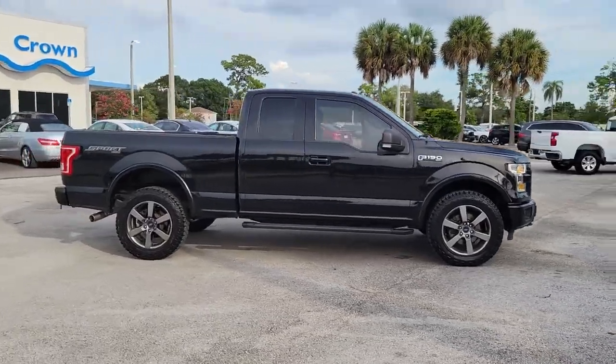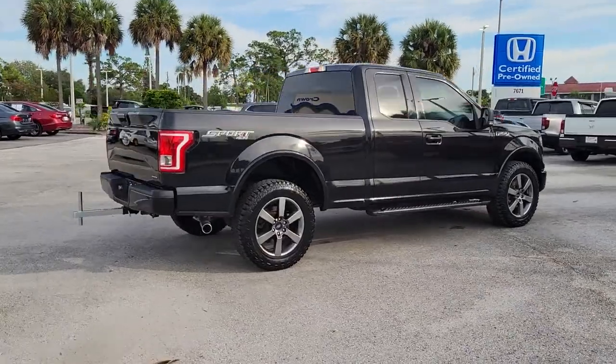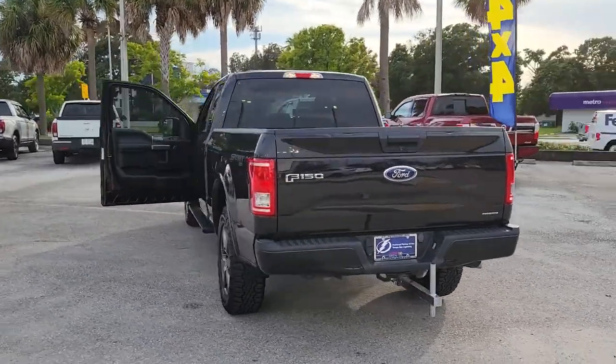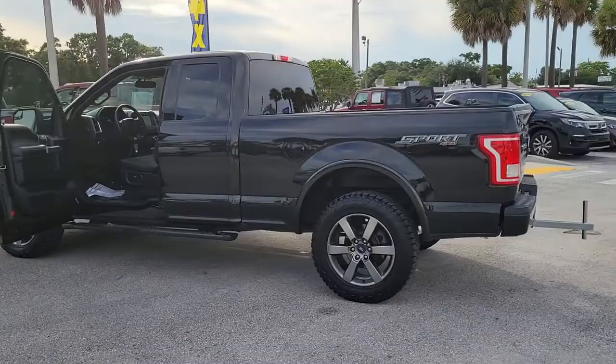You will love the features of this 2015 Ford F-150. This vehicle is an outstanding buy with fewer than 80,000 miles on the odometer. Enjoy a new level of ease and confidence whether at work or play when you're in this F-150.